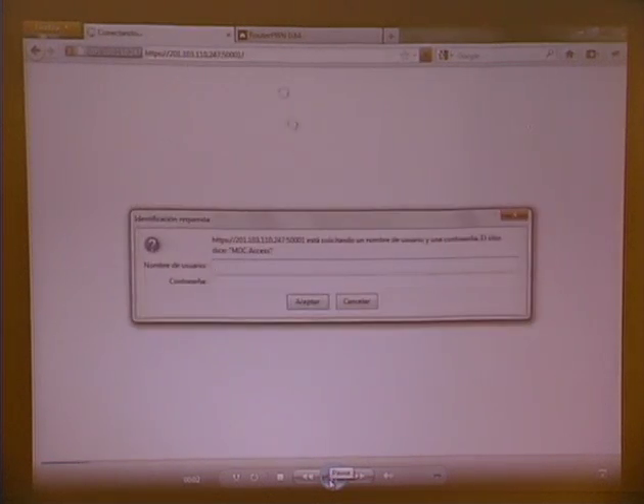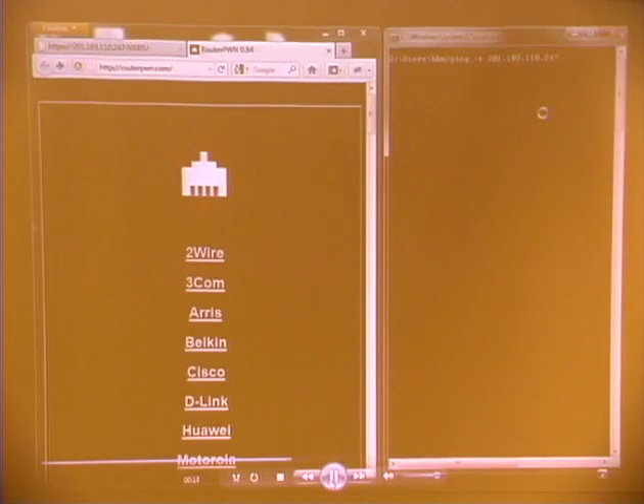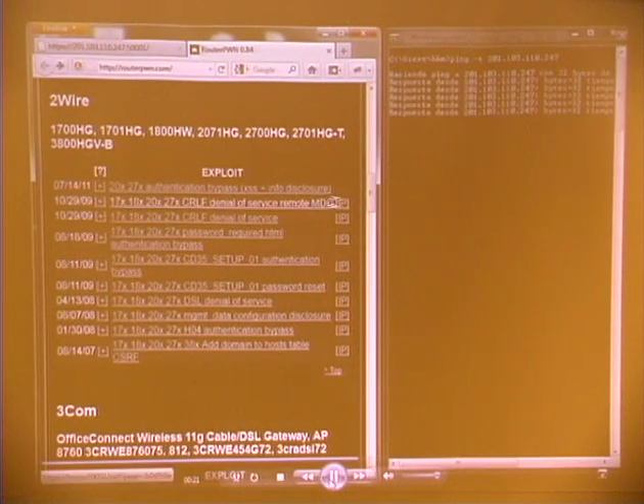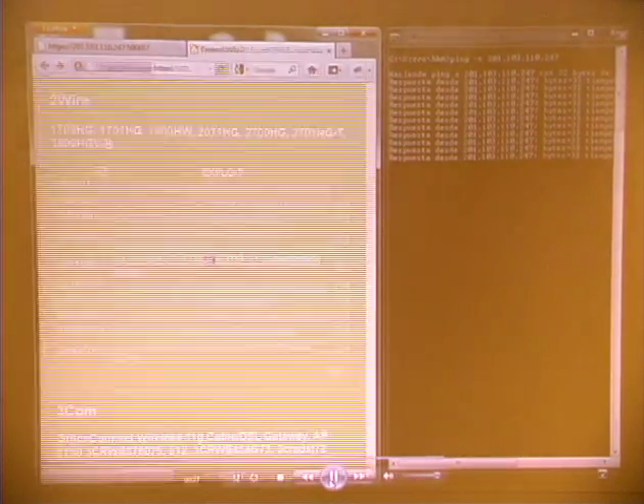This one is a little bit different. Some routers in Mexico — the most popular is the two-wire router — have an administration interface that runs on port 5001 remotely. Here it asks for a password, but we're going to try a remote denial of service. We copy the IP, look for two-wire, and ping the modem to confirm it's alive and responding. We click on the IP link, paste the IP, click accept, and it has stopped responding to pings.